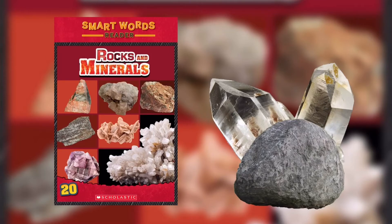Smart Words: Igneous rock — rock that forms when magma cools and becomes solid. Lava — melted rock from inside the Earth that reaches the surface. Crystal — a solid shape with flat surfaces that line up in a repeating pattern.